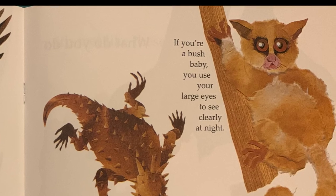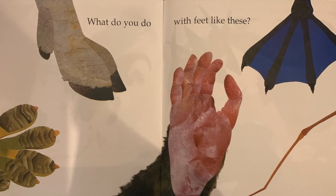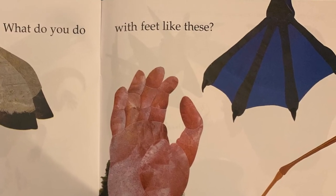If you're a horned lizard, you squirt blood out of your eyes. If you're a bush baby, you use your large eyes to see clearly at night.